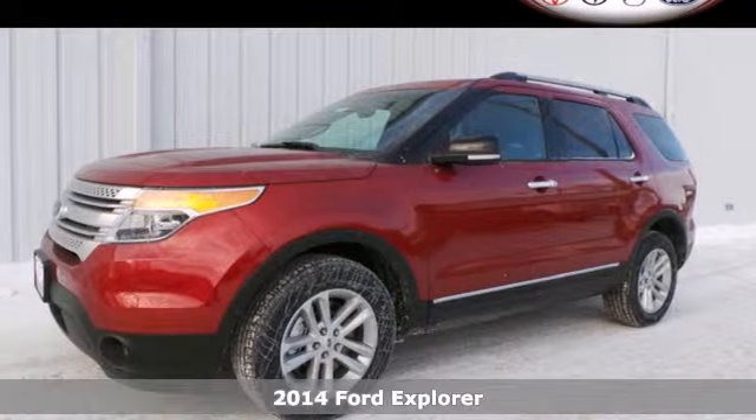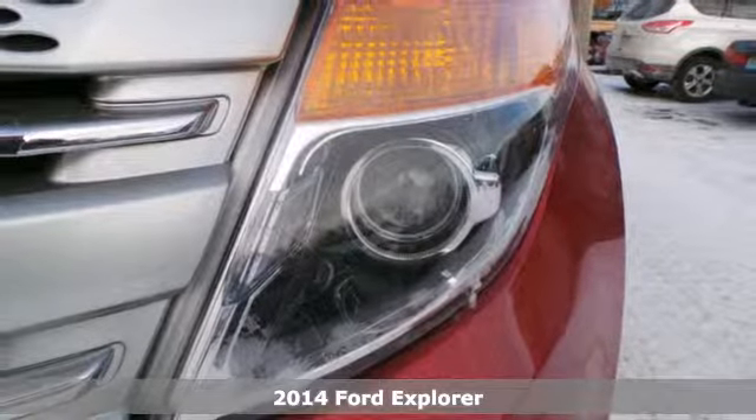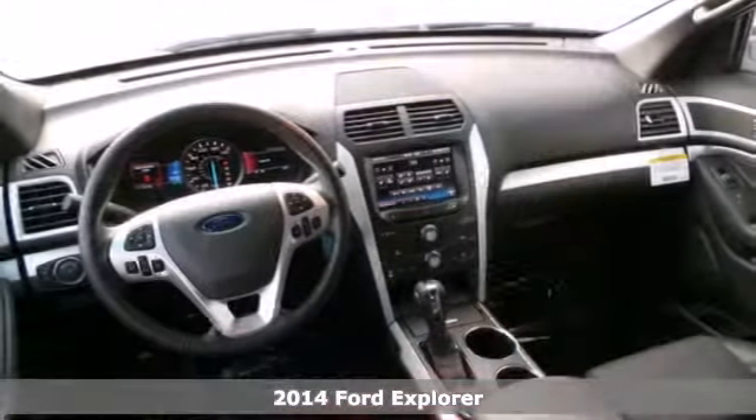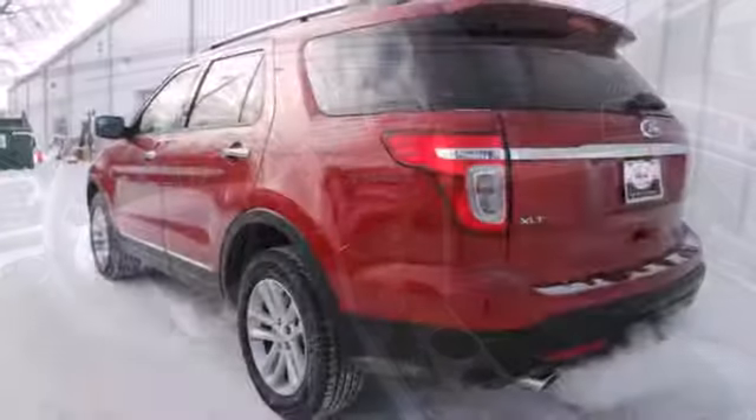Here's a 2014 Ford Explorer. Whether you need an all-terrain SUV for off-road excursions or something capable of hauling all the kids plus their sports equipment, this Explorer will do the trick in style.